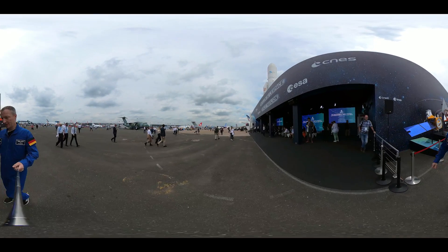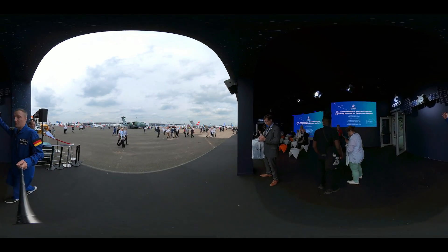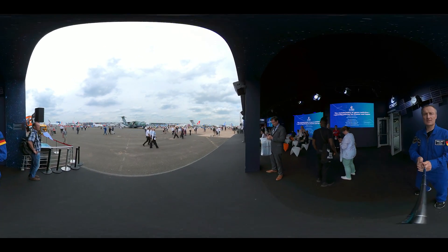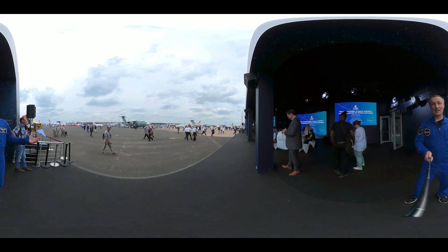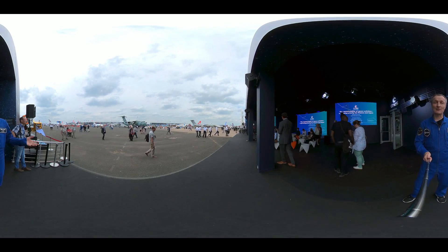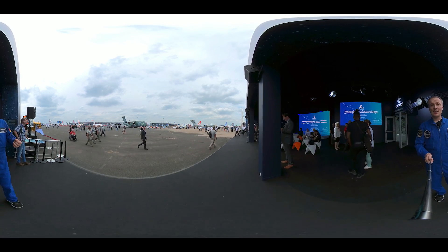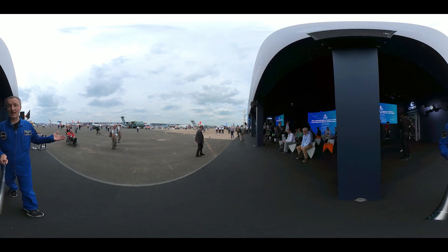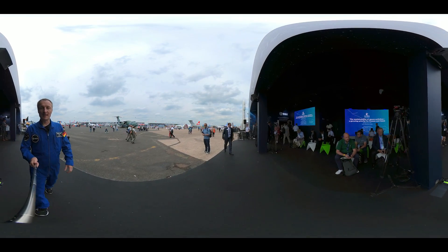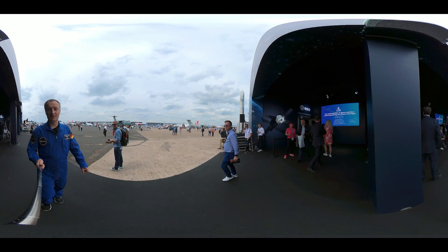We also have a cool model of our JUICE mission up here. It was just launched a few weeks ago — we're sending it to Jupiter. The travel there takes eight years and it will arrive in 2031. The mission extends to 2034, and we will learn a lot about Jupiter and its icy moons, for example Ganymede. It's a huge moon and it has more water frozen on its surface than we have on planet Earth.